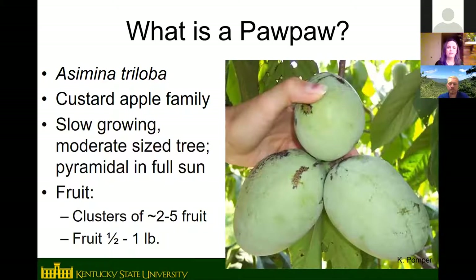Pawpaw is a pretty slow-growing, medium-sized tree with a pyramidal shape in full sun. Trees in the shade grow more tall, skinny, and lanky compared to full-sun trees. Fruit grow in clusters — usually two to five per cluster — and the fruit of improved varieties can be a half pound to a pound in size, averaging about half a pound. Wild fruit would generally be smaller.